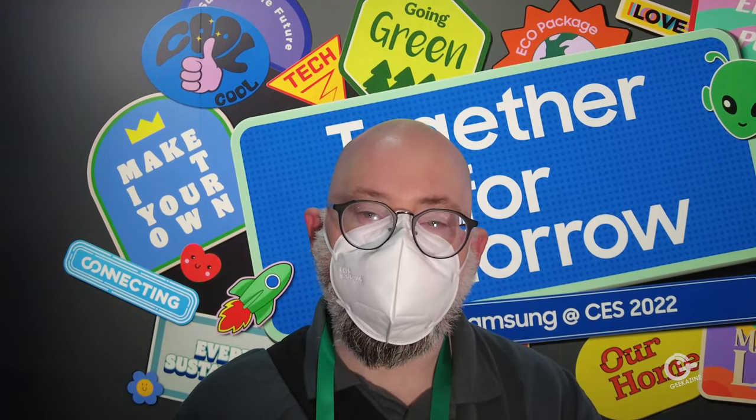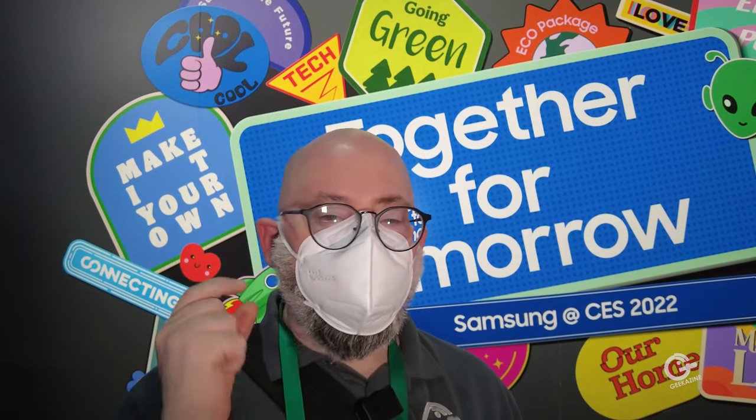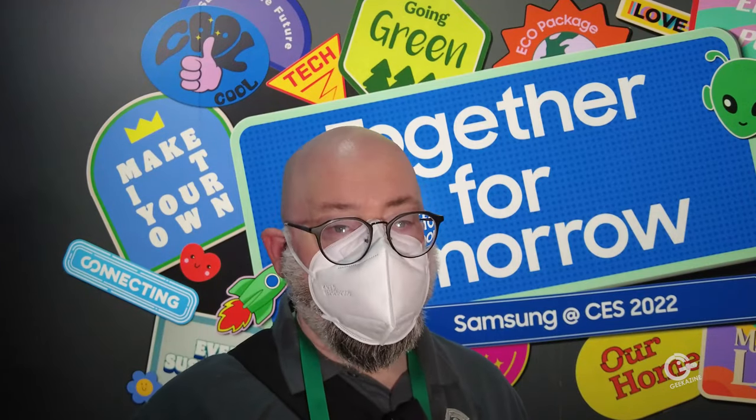Go ahead and like, subscribe, and comment. Hit that bell notification so you know when the next video comes out. Jeffrey Powers with Geekazine — thanks a lot for watching. The masked edition, where we're all superheroes. Until next time, geek out and take care.